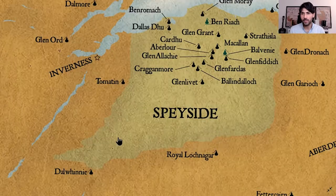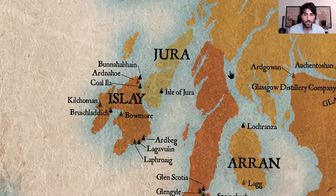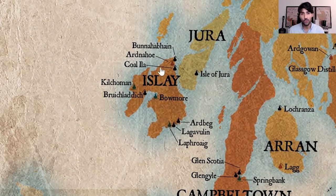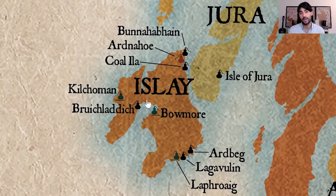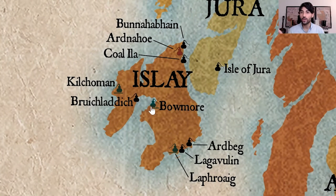Let's continue to the west coast of Scotland, where the other two whisky production regions are: Islay and Campbeltown. Whiskies from Islay — and you might recognize some big names like Ardbeg, Lagavulin, Laphroaig, Bowmore or even Caol Ila — these whiskies are well known for being very smoky and very medicinal.